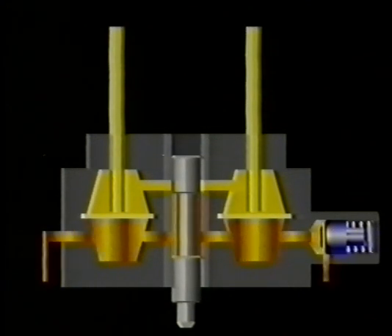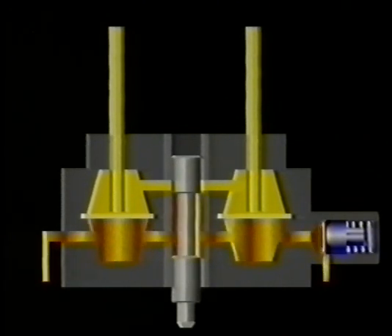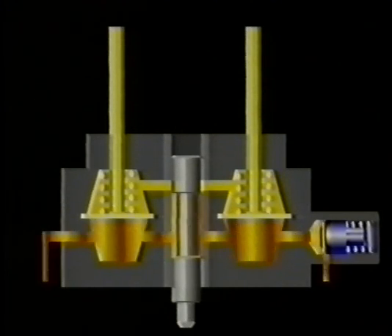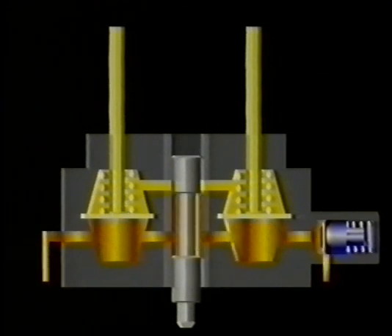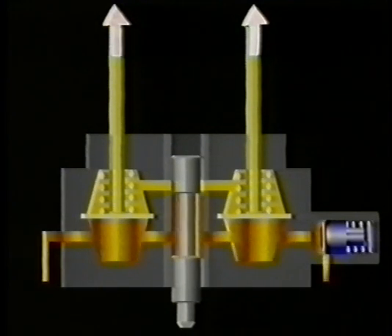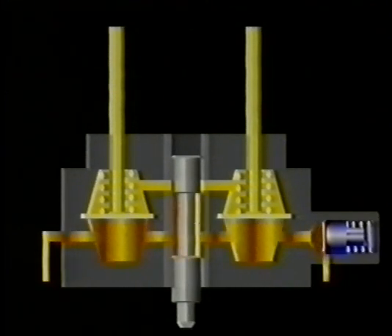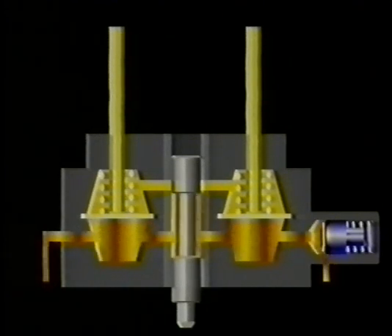Each chamber has a small diameter outlet which extends down to just above the steel diaphragm. Fitted around this outlet is a light coil spring, which exerts a slight downward pressure on the diaphragm. On the outside of the metering unit, each of these outlets is connected via a pipe to a fuel injector. Hence, the number of chambers corresponds directly to the number of injectors, and therefore the number of cylinders — one injector per engine cylinder.